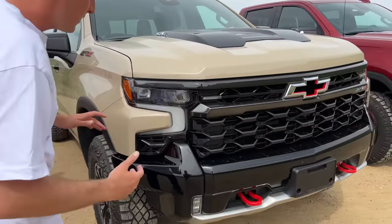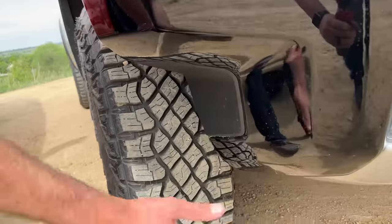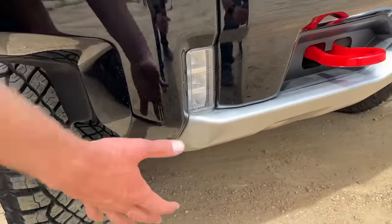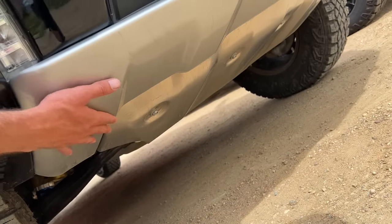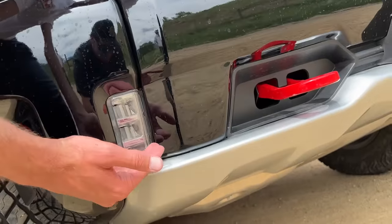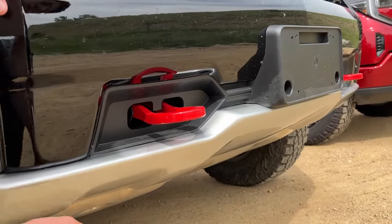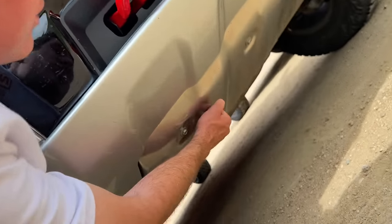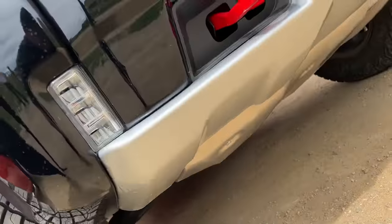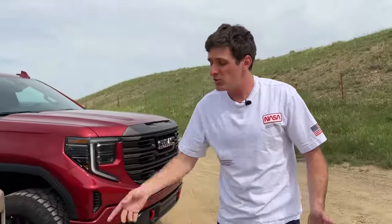Contrasting that to the ZR2, which is an even more extreme off-roader: first, there's this big approach cutout so your tire hits the rock before your front end. We don't see hardly any plastic — we've got a big metal bash plate, more metal throughout, and the fog lights are significantly higher than on the Trail Boss. The recovery points are also painted red, and underneath it's just skid plate after skid plate. Lots of front end clearance with the ZR2 — you're going to hit metal or nothing before ripping something off the underside.